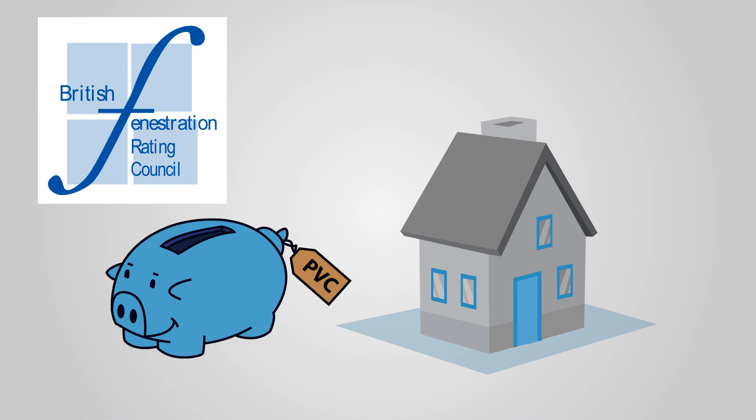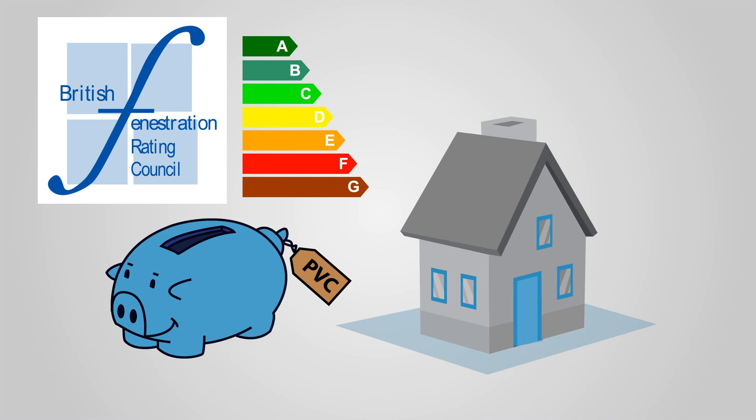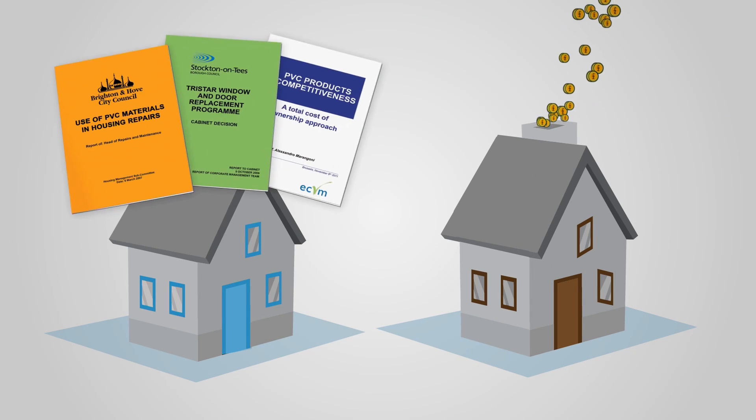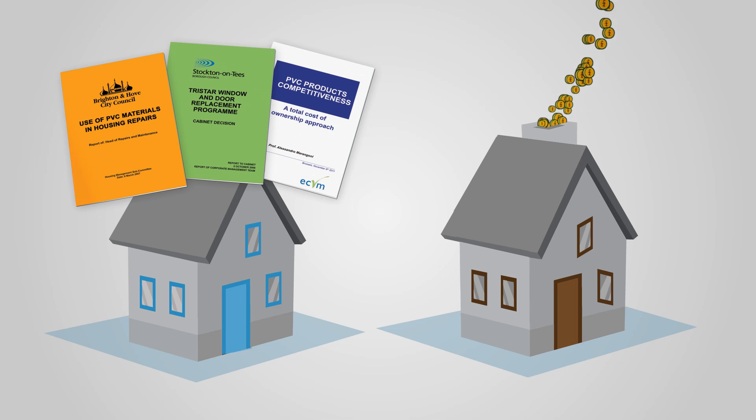The British Fenestration Rating Council rates windows for energy efficiency, and the vast majority of their A-rated windows feature PVC frames. Successive investigations by independent authorities comparing functionally equivalent alternative frame materials with PVC have demonstrated that PVC windows cost less, last longer, and require virtually no maintenance.